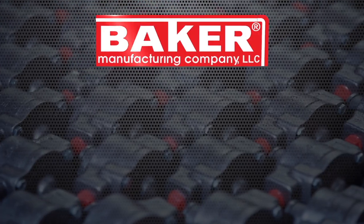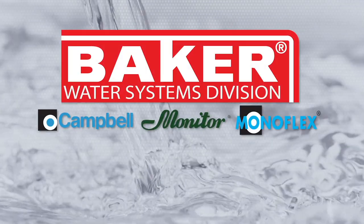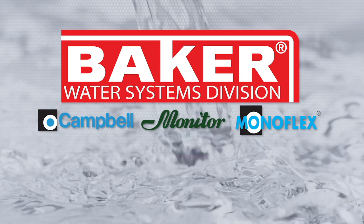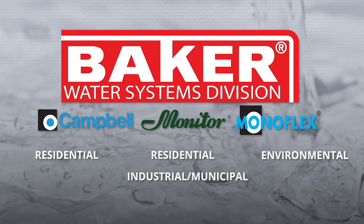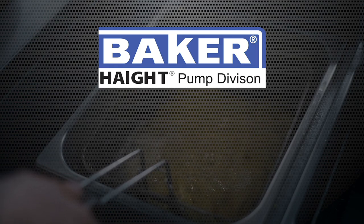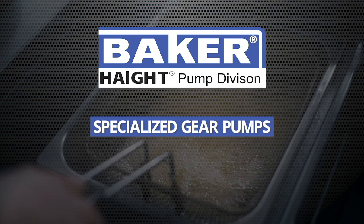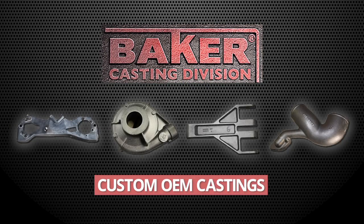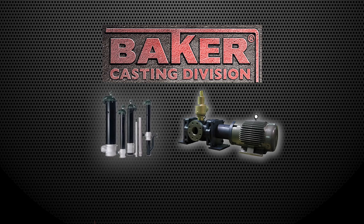Baker Manufacturing is organized into three distinctive divisions: Baker Water Systems, which includes the Monitor, Campbell, and Monoflex lines of water systems products for the residential, industrial, municipal, and environmental markets; Haight Pump Division, which manufactures specialized gear pumps for OEMs and the food and beverage processing markets; and Baker Casting Division, which provides custom castings for a diverse range of OEM markets, as well as manufacturing the iron castings for Monitor and Haight products.